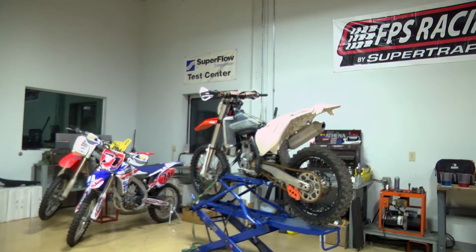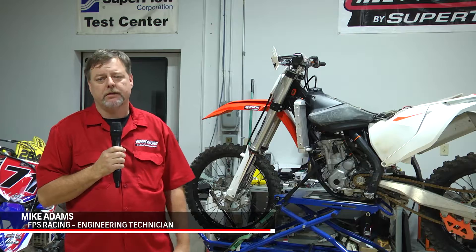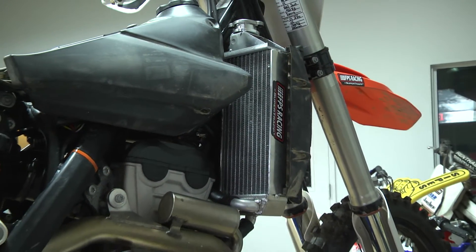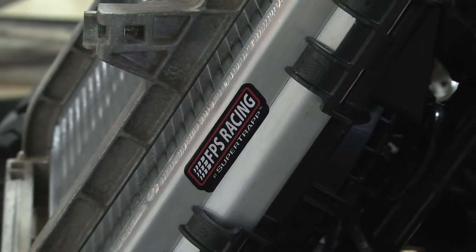Hi, this is Mike Adams. We're at FPS Racing, located in Cleveland, Ohio. This is the R&D lab for making aftermarket radiators. This is where we do all the fitting and R&D work for oversized radiators. We make them stronger, more fluid capacity, and this is where it takes place. We do the mock-ups all in here.